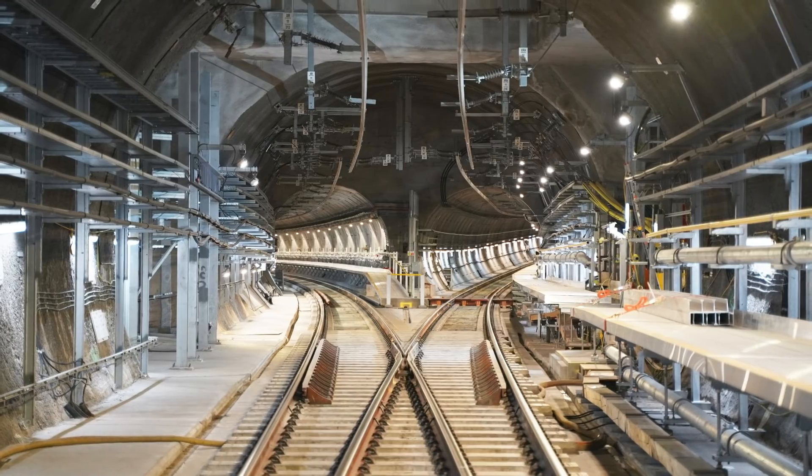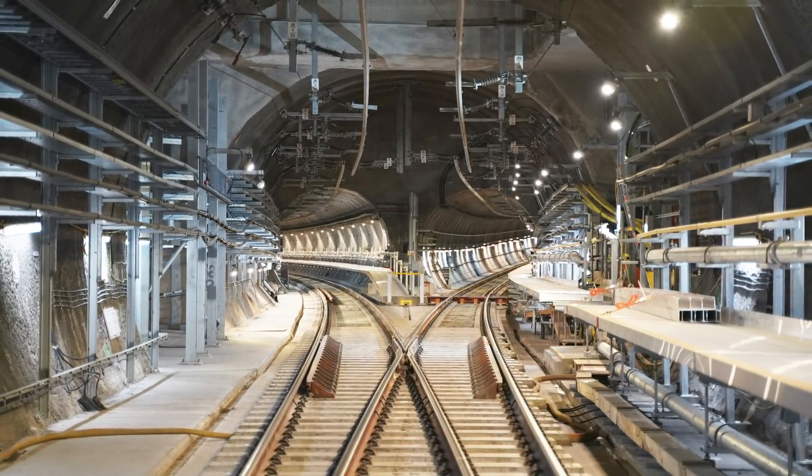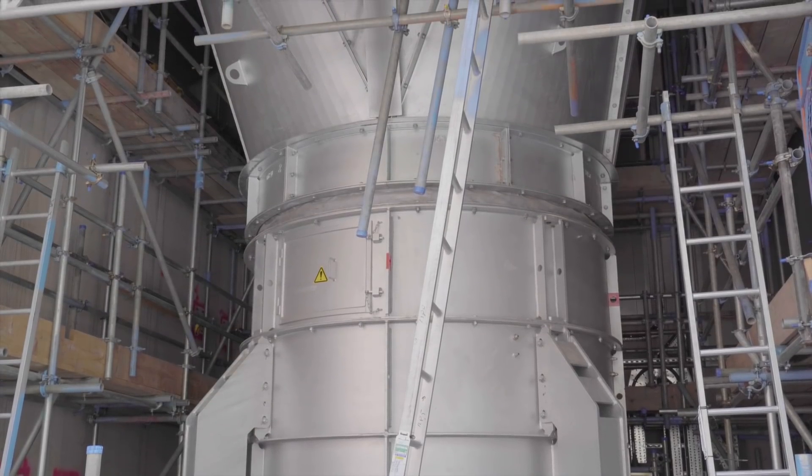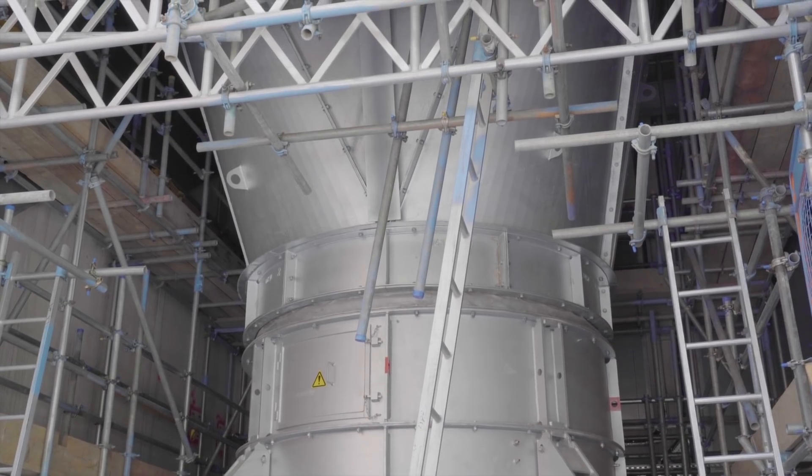We also have 4,000 luminaires for the lighting system so you can have lights operating throughout the tunnel. And lastly, there is our tunnel ventilation system — these are significant 10-ton fans at every station that connect into the routeway and provide the ventilation needed to operate the railway.